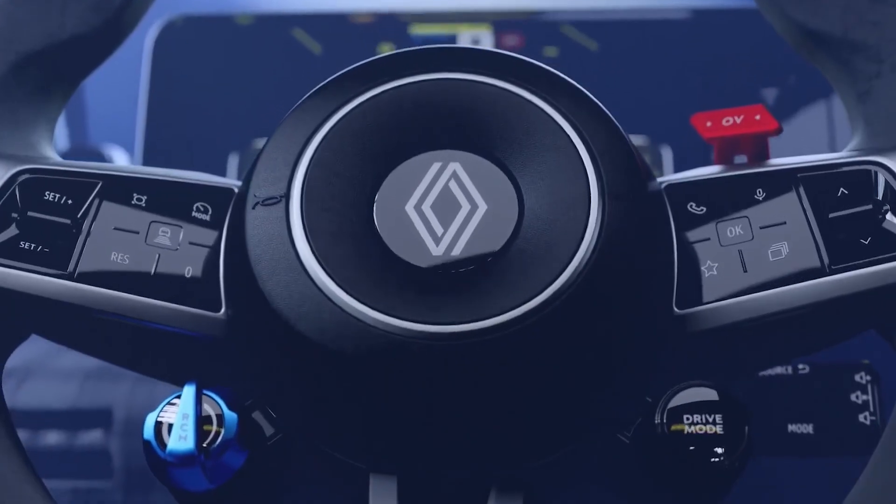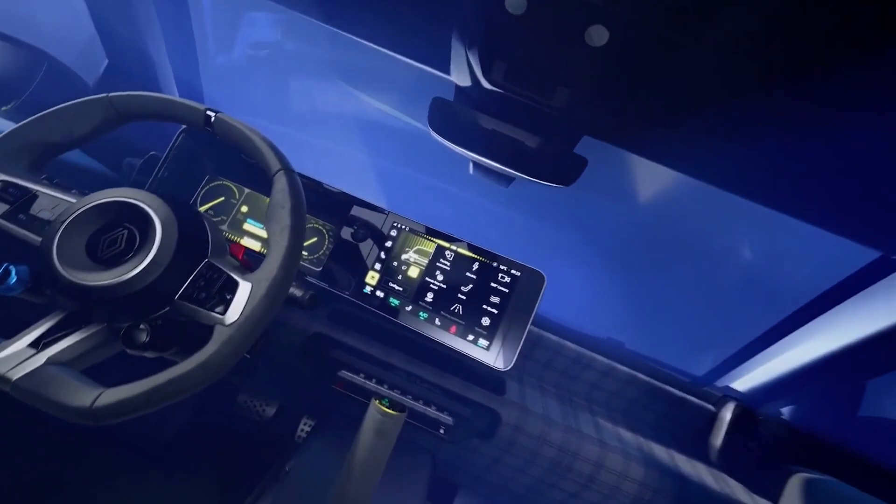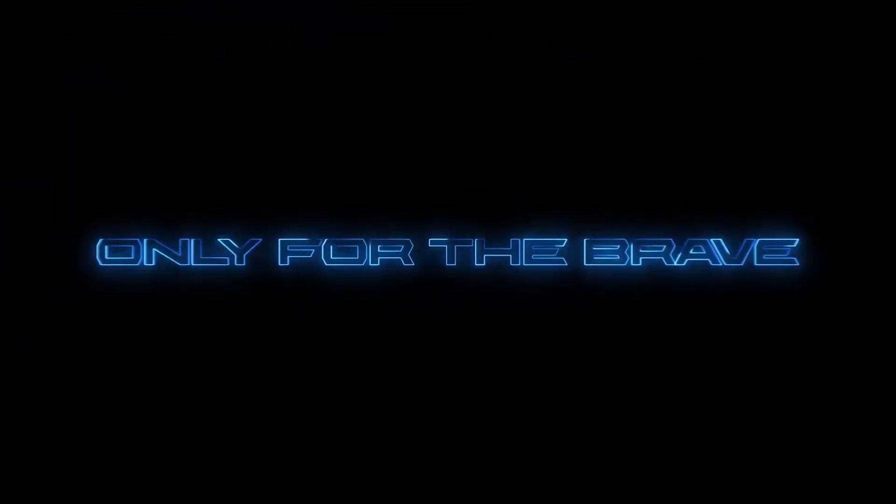The Renault 5 Turbo 3e isn't just a tribute to a classic — it's a showcase of Renault's expertise in high-performance EVs. It also reflects Renault's commitment to electrification, blending the past, present, and future into a single high-performance package.